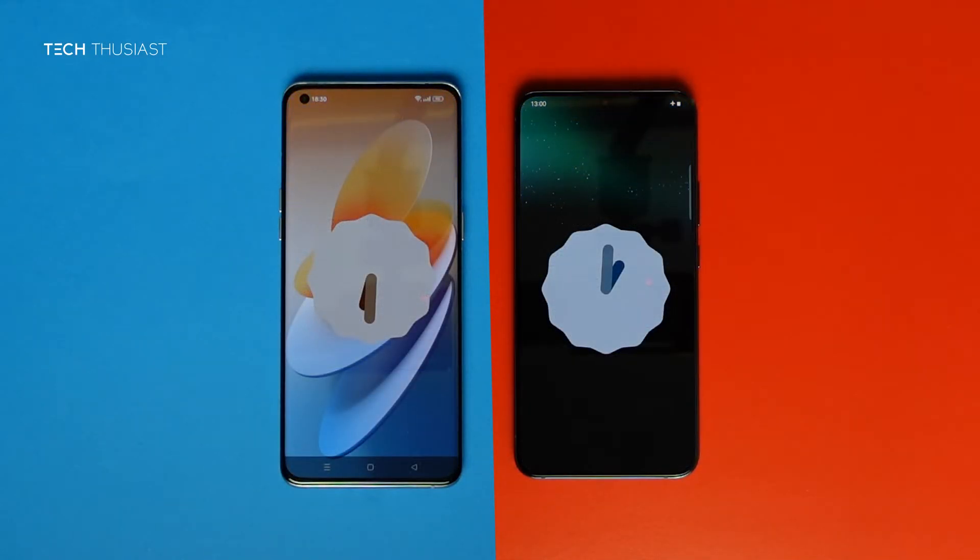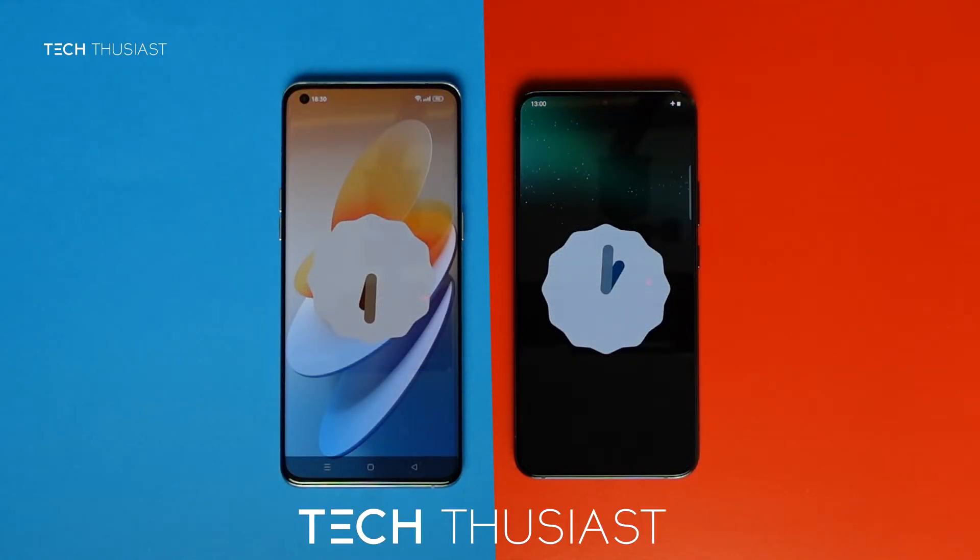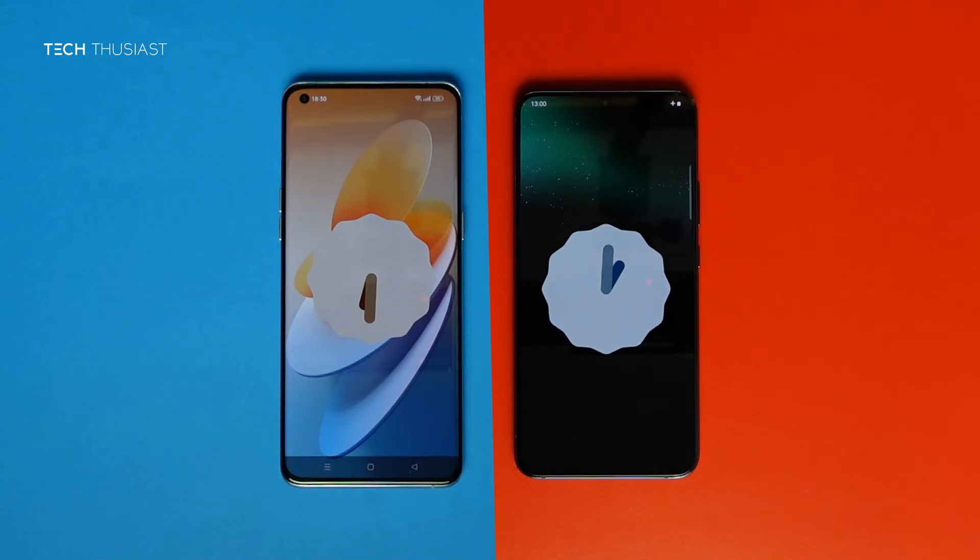So that wraps it up for this Antutu benchmark comparison. What did you think? Do let me know in the comment section. If you have enjoyed this video, give it a thumbs up. If you are new here, please do consider subscribing as I have more videos coming up. Make sure you hit that bell icon so you get notified as soon as I release my videos. Please do follow me on Twitter and Instagram, and as always, thanks for watching and I will catch up with you in the next video.